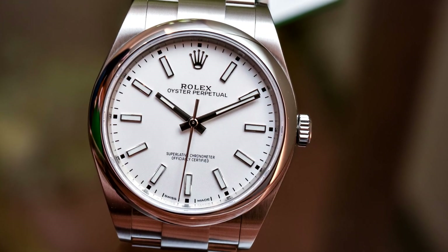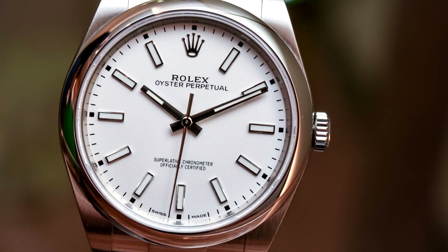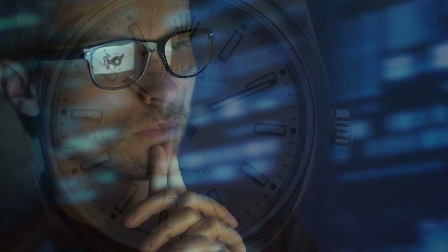But wait, there's more — this watch has a significant drawback as well. The question is, what's wrong with this entry-level Rolex? Keep watching until the end of the video to find out. Welcome back to Above First Class.